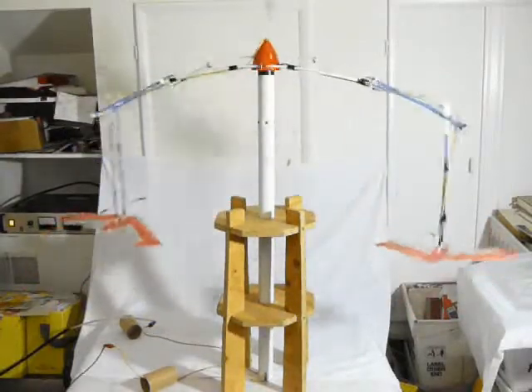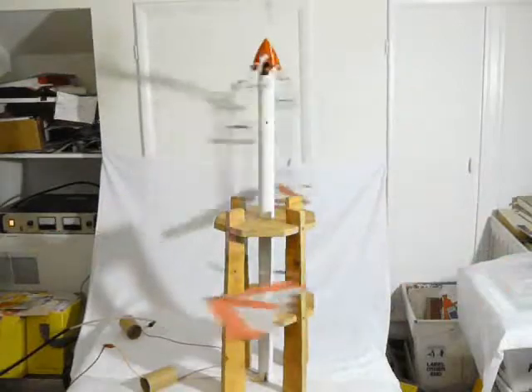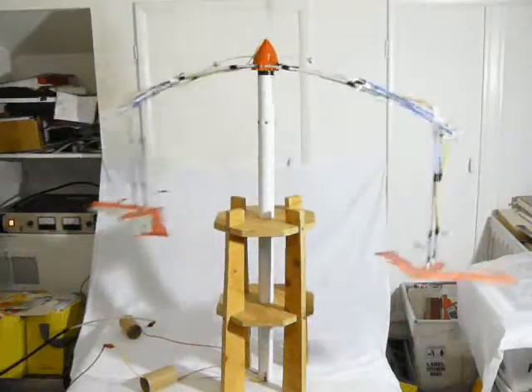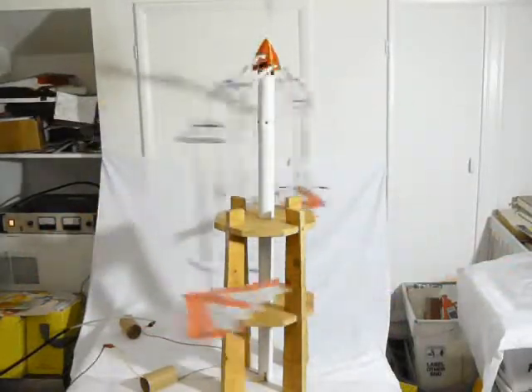What we are testing today is the new B2B Flying Wing Lifter, which incorporates a solid dielectric, or to be more precise, a foam dielectric.